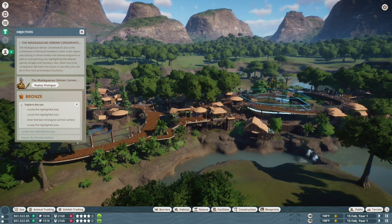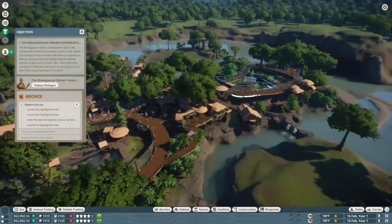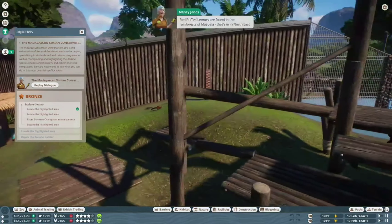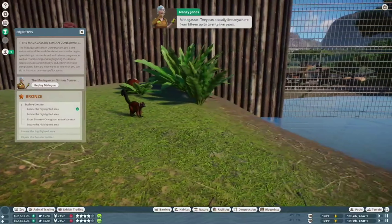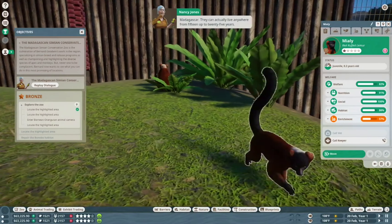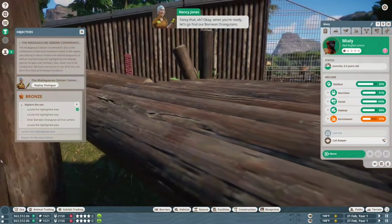Hi, I'm the RPGer and we are back with Planet Zoo. Red-ruffed lemurs are found in the rainforests of Masawala — that's in northeast Madagascar. They can actually live anywhere from 15 up to 25 years. Fancy that, eh? Okay, when you're ready, let's go find our Bornean orangutans.